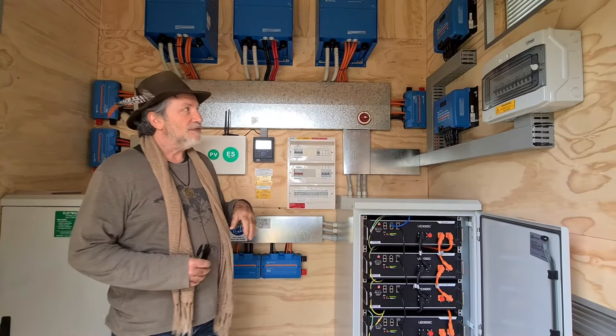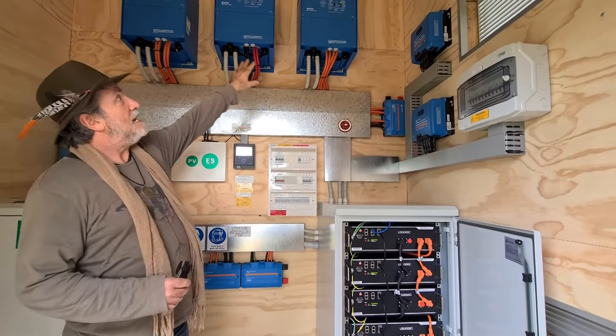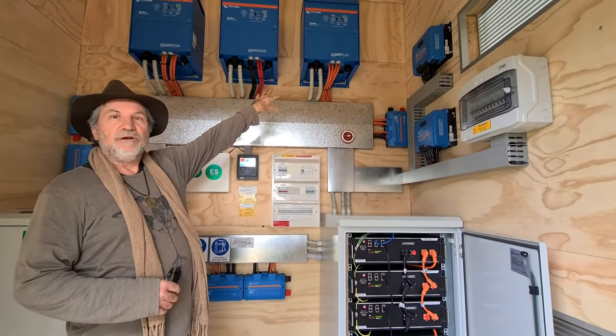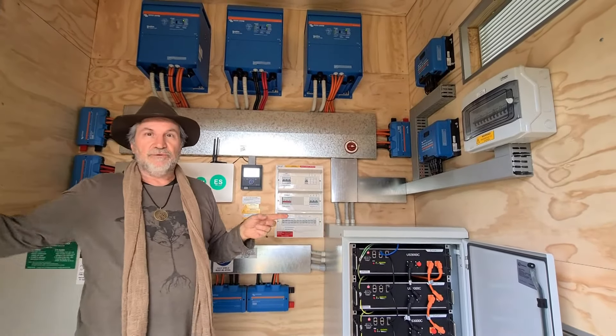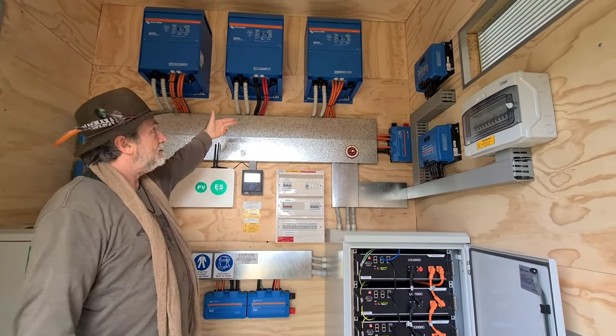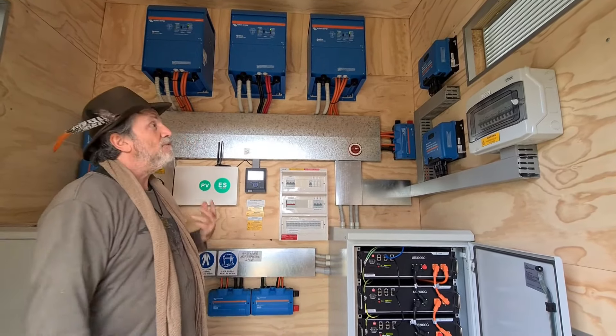We're running a three-phase system using these three 10 kilowatt Quattro inverters. Each one of those is hooked up to two or three cabins in this little development, and they're powered by the solar panels on the cabins in two ways.